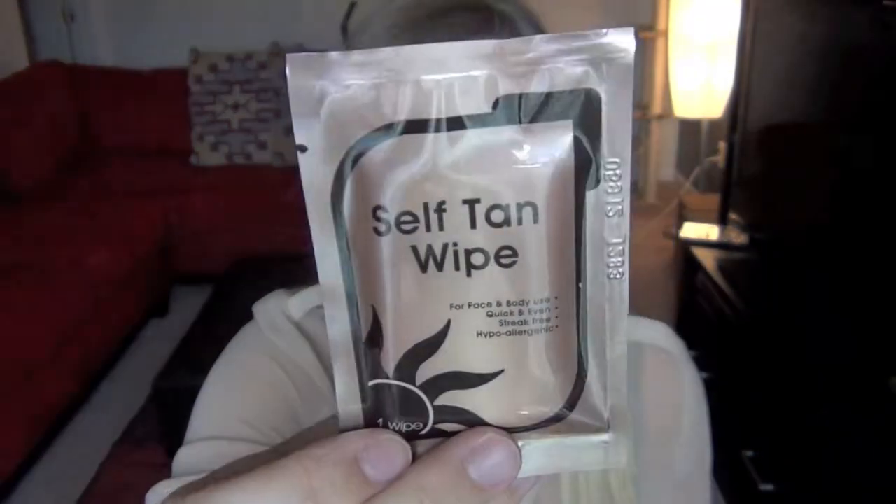And then the last thing is a Self Tan Wipe. It's a very generic looking package. The brand of those wipes is Jean Orgine Pierre — I'm trying to see that on there. It does say that on the back, which is weird because it's not on the front. A little odd.